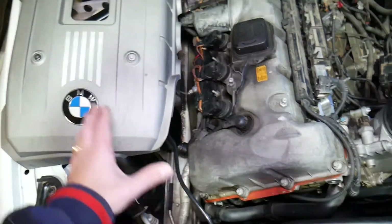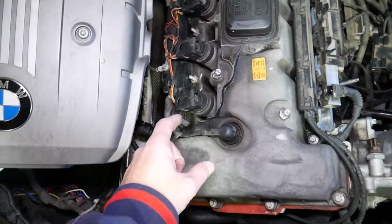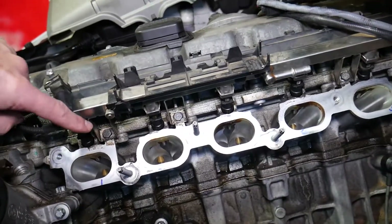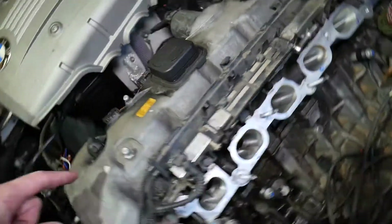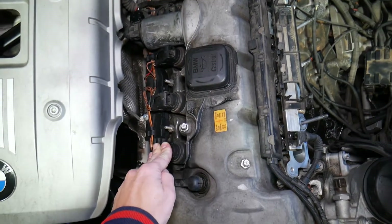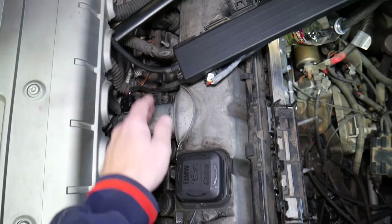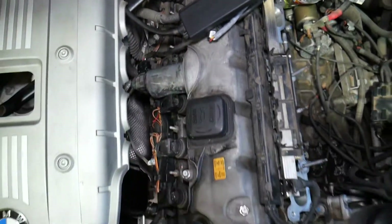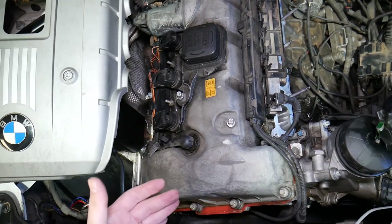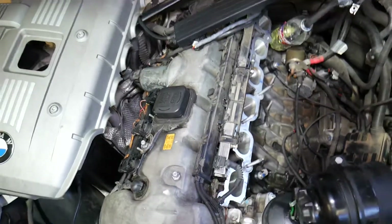On the very front of the engine, the first ignition coil will be cylinder number one. If you look on the other side, this is the fuel injector on cylinder number one. So start with cylinder number one and on a six cylinder engine they go in order: one, two, three, four, five, six. On a four cylinder engine it's exactly the same but you stop at cylinder number four — one, two, three, four.